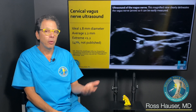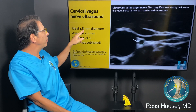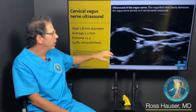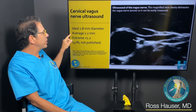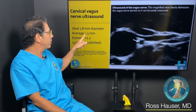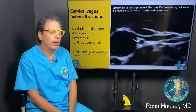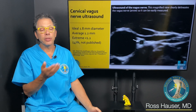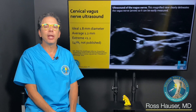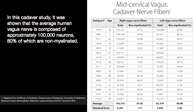This is in-house data on approximately 138 consecutive new patients who came to the Hauser Neck Center. Using high-resolution ultrasound to measure vagus nerve diameter, the average was 1.2 mm. Extreme degeneration — less than 1.2 mm — was found in 47% of new patients coming to Caring Medical, meaning they had lost one-third of their vagus neurons.